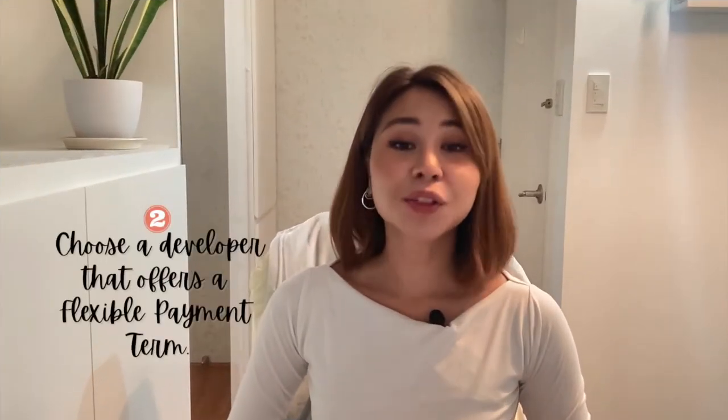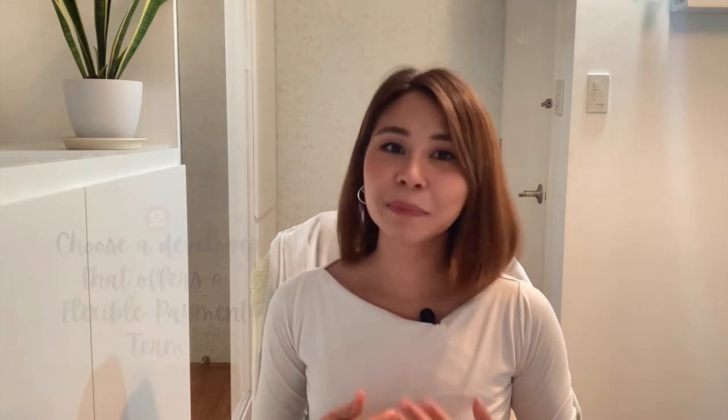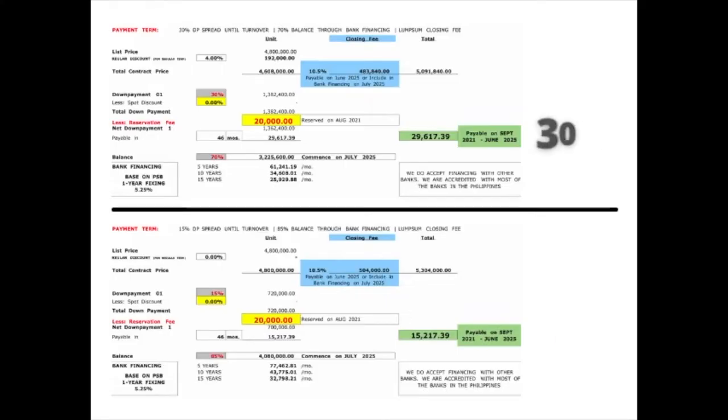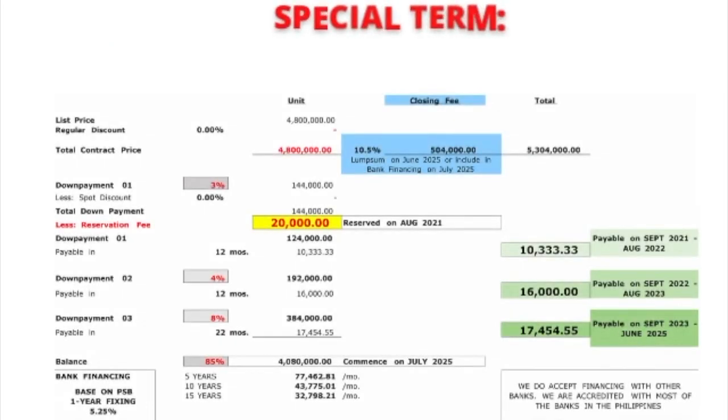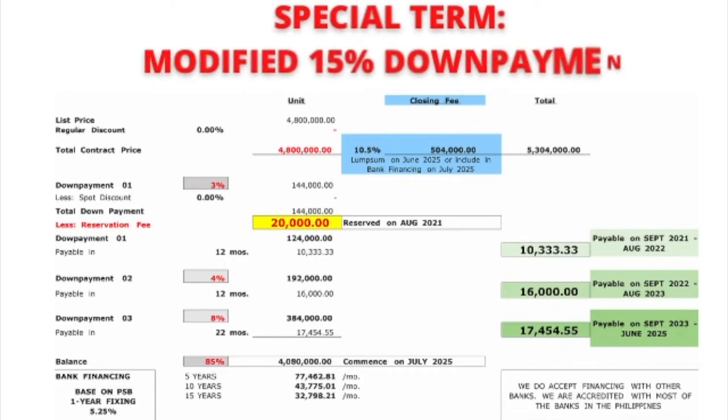Number two, choose a developer that offers a flexible payment term since the property is still in the pre-selling period. For example, with DMCI Homes, we adjusted the down payment from 30% to just 15% — kalahati na lang. It is payable spread until its turnover date. We also offer a modified payment term where you can pay the 15% down payment in a more convenient way, but this offer is for a limited time only. You can always check with me if this offer is still available.